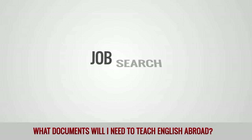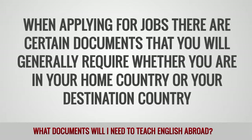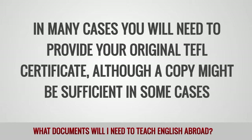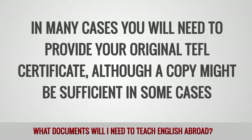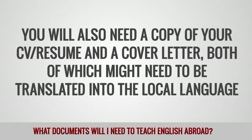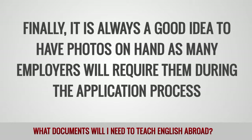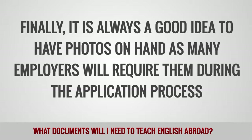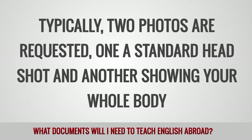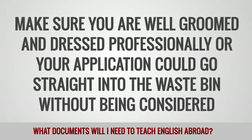Job search: When applying for jobs, there are certain documents that you will generally require whether you are in your home country or your destination country. In many cases, you will need to provide your original TEFL certificate, although a copy might be sufficient in some cases. You will also need a copy of your CV or resume and a cover letter, both of which might need to be translated into the local language. Finally, it is always a good idea to have photos on hand as many employers will require them during the application process. Typically, two photos are requested — one a standard headshot and another showing your whole body. Make sure you are well-groomed and dressed professionally or your application could go straight into the waste bin without being considered.